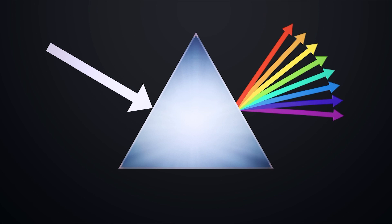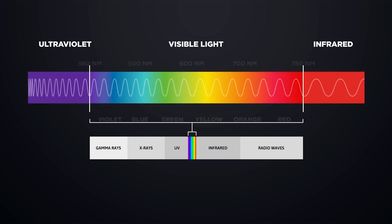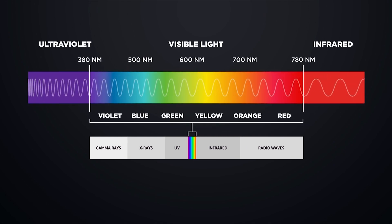Our eyes see red, orange, yellow, green, blue, indigo, and violet — the visible light spectrum. The longest wavelengths will look red, and as the wavelengths become more and more choppy, we'll see blue or purple colors.